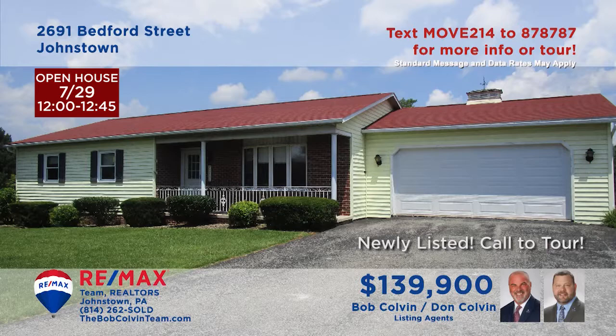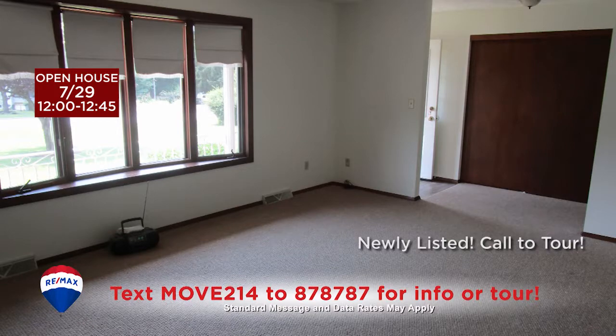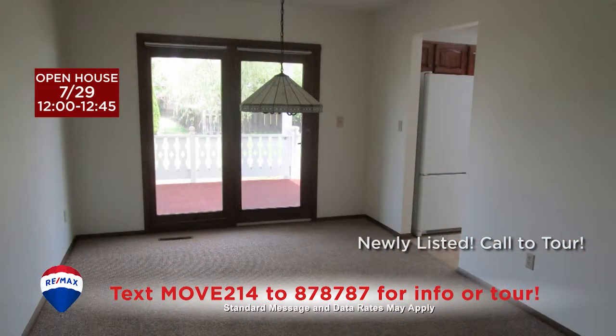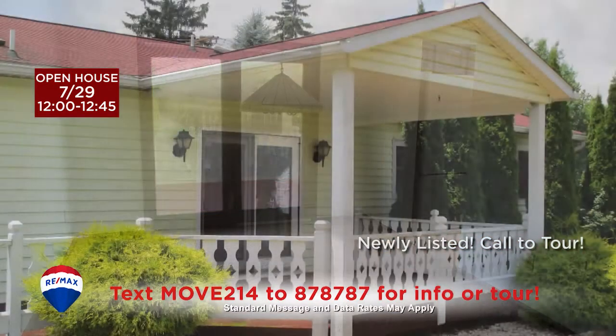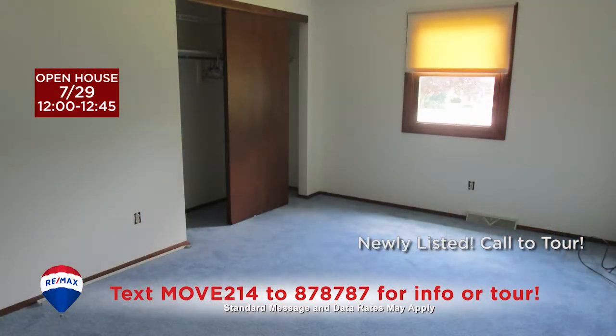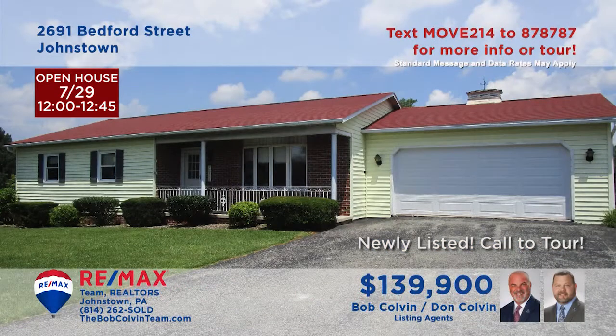Here's a move-in ready home in Geistown with single floor convenience, presented by the Bob Colvin Team. Wall-to-wall carpeting and a sunny bay window keep the living room comfy. You'll find a kitchen with wood cabinetry, appliances, and a skylight. The nearby dining room offers sliding door access to the covered porch. All three bedrooms offer carpeting and closets. Contact the Bob Colvin Team to schedule a tour right away.